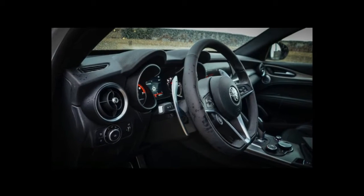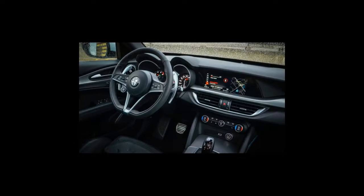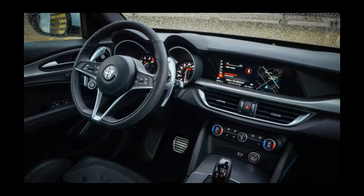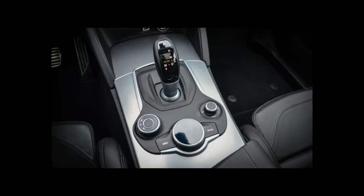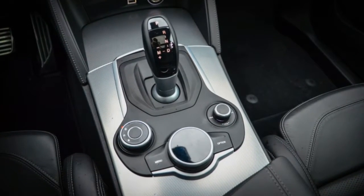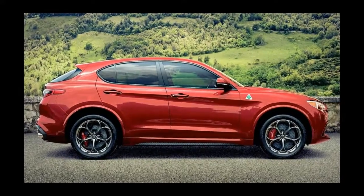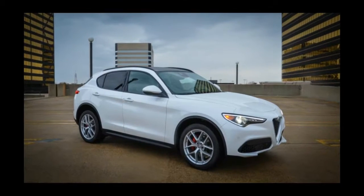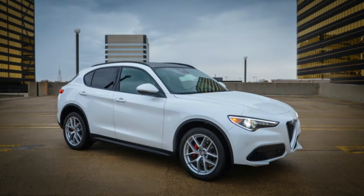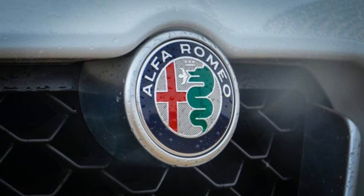Apple CarPlay and Android Auto are now optional on all Giulia models. Front parking sensors are now bundled together with blind spot monitoring and auto-dimming exterior mirrors. A new cargo convenience package at $250 adds grocery bag hooks, a cargo net, and tie-down hooks inside the Giulia's trunk. The premium 14-speaker Harman Kardon stereo is now offered as a $900 option on the Giulia and Giulia Sport.